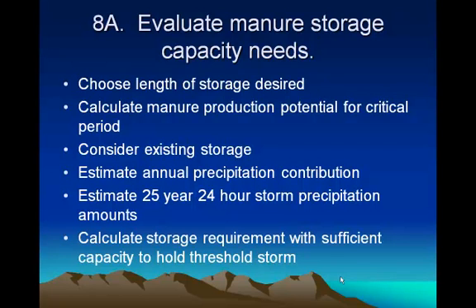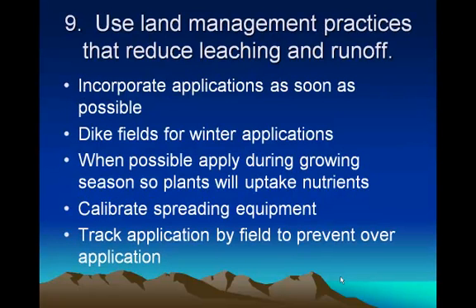We need to make sure we've accounted for the 25-year, 24-hour storm event and calculate the storage requirements with sufficient capacity to hold that. One of the problems we've had in the past is we've only sized these structures for 90 days. With the no-snow-application restriction, we're going to need more than that — we may have to go to 180-day storage. So we estimate the amount needed for that 25-year storm event and include the amount your animals will produce for 180 days, and that's how big we build it. Then if a storm comes that's bigger than that, you've got your permit and it's not a problem.